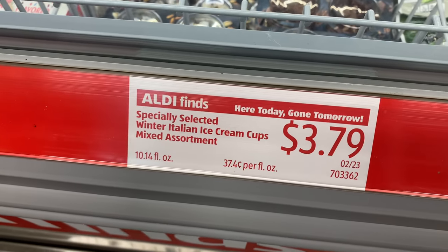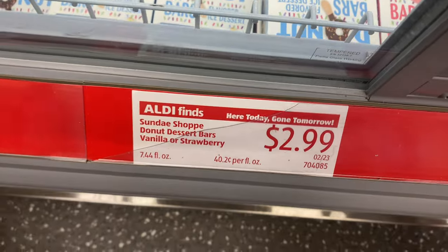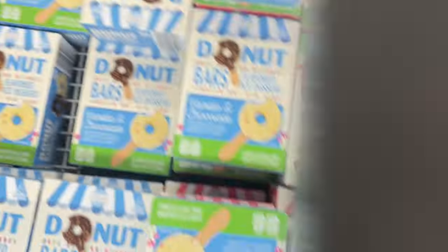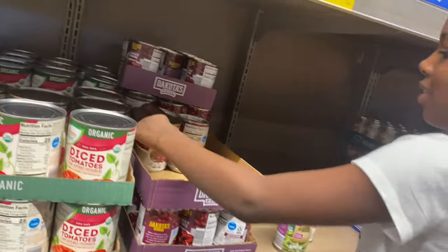The gelato is $3.99 each. She thinks we're gonna get these - we're not getting any this time. I know she's gonna look at the Oreo ones - those are $3.99 in here. And the little donut thingy ice cream are $2.99 - they come in a box and they look really good.